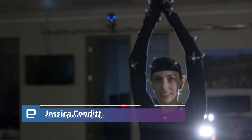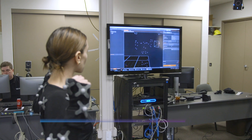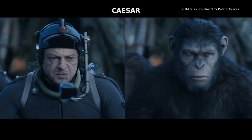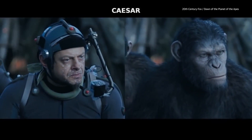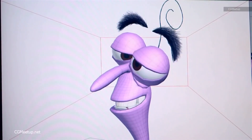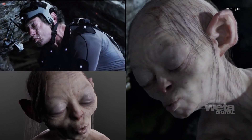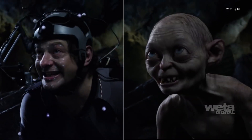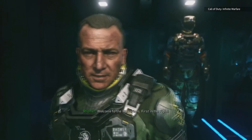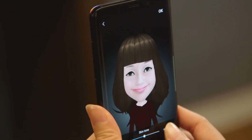Motion capture has been quietly changing the entertainment industry for decades. It's a powerful tool. Using a combination of cameras, sensors, and software, mocap systems accurately record body and facial movements, which are then used to drive lifelike avatars in movies, TV shows, and video games, saving countless hours of painstaking manual animation. And while motion capture has historically been reserved for blockbusters like Lord of the Rings and AAA games like Call of Duty, these systems are quickly falling in price and landing in the hands of consumers.